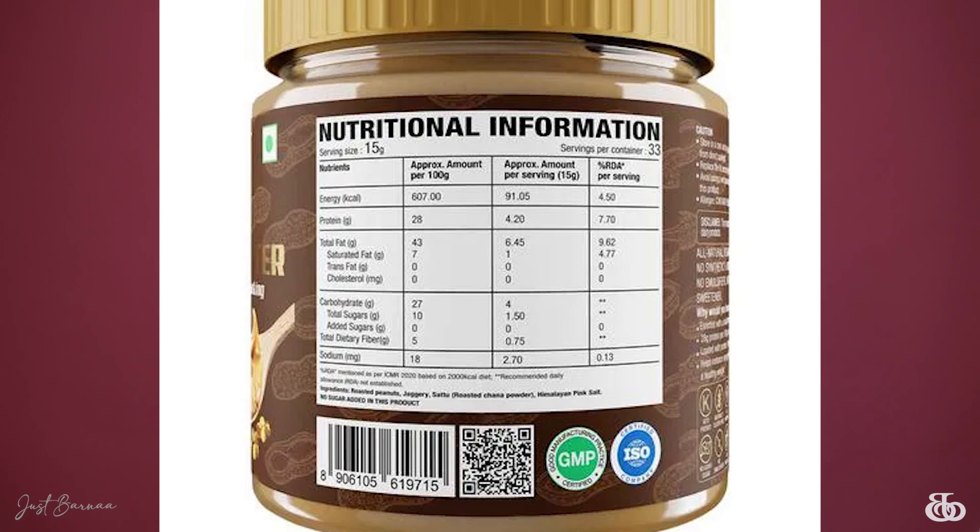This peanut butter is all-natural, ketogenic, vegan, and gluten-free. The beauty of it is that it doesn't contain any emulsifiers or preservatives. It has no added salts and no added sugar — the sweetness you get is from jaggery.